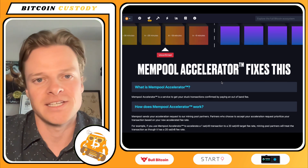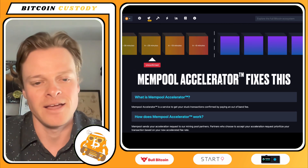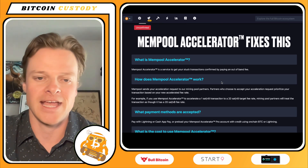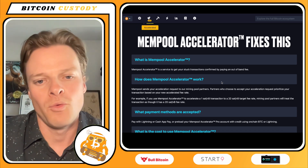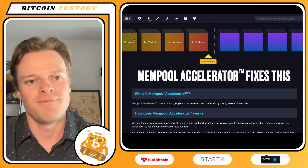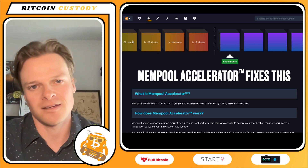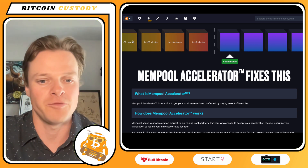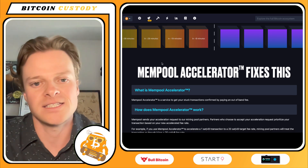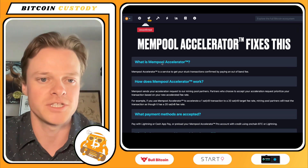Some news today is that mempool.space came out with a way to accelerate your on-chain transactions with Lightning. They always had an accelerator program where you could load up your mempool.space account with a credit card and pay for them. What you're essentially doing is paying miners out of band. So if your transaction is stuck — let's say you paid 1 sat per byte and today it's 10 sats per byte — your transaction will be infinitely stuck until fees go down. What you would be doing in mempool's case is sending funds directly to mining pools they are partnered with.